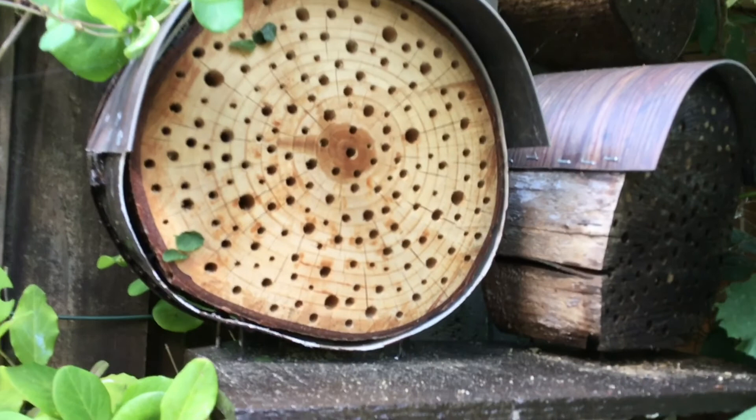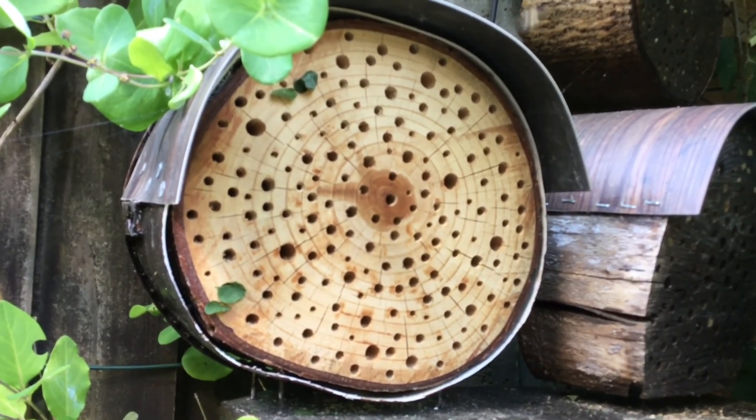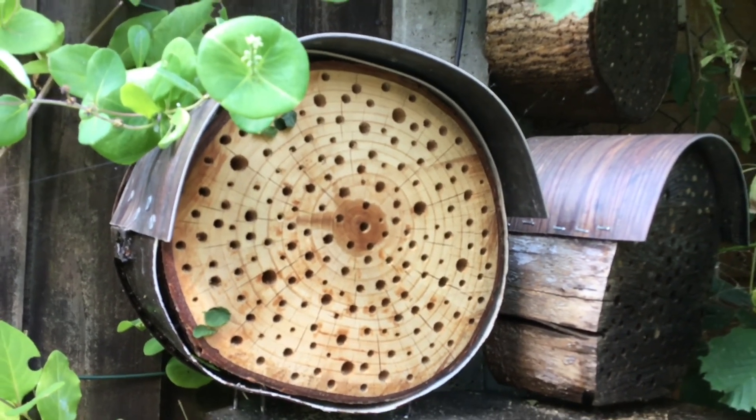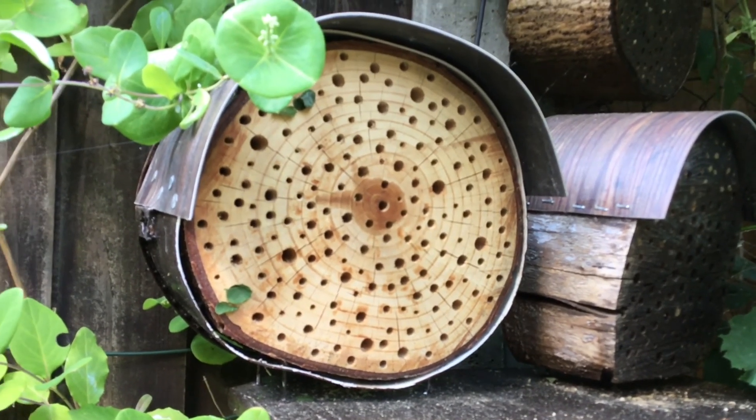Since I've been gone, the leafcutter bees have moved in on this new habitat, which I never thought they would because it's new and the wood is unseasoned. That contradicts what I thought — I believe Osmia rufa, or Osmia bicornis as they're also called, the red mason bee, doesn't like fresh wood.